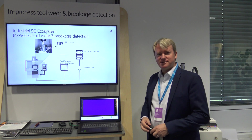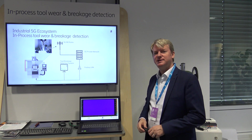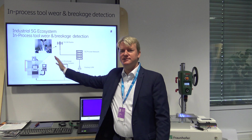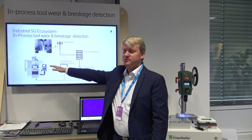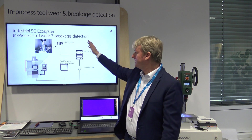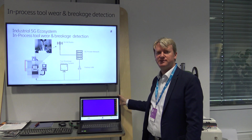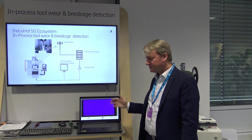So what we did is we developed a wireless toolwear monitoring system based on the acoustic emission measurement principle. This is how it looks like: we have the sensor system directly attached to the product which is sitting in the machine. Then we transmit wirelessly with 5G to the 5G new radio antenna, and the data goes back to this PC, where we can see the measurement data coming in real time and perform additional evaluations in terms of controlling the process.